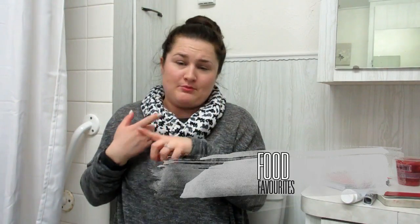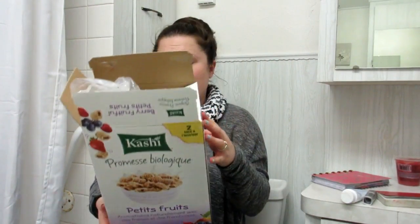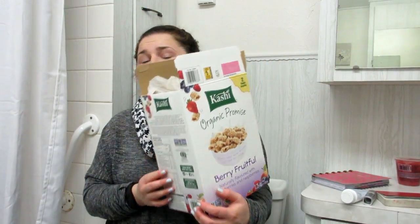For food, I have two products, and they're both things I purchased at Costco — I will be doing a Costco haul so you'll be seeing that in the near future. I just picked up some Kashi cereal because I'm obsessed with Kashi. This one is their Organic Promise Berry Fruitful, and I love it — I think Kashi cereal tastes amazing. I usually pour it in a bowl with some almond milk and have that for breakfast with some fruit.